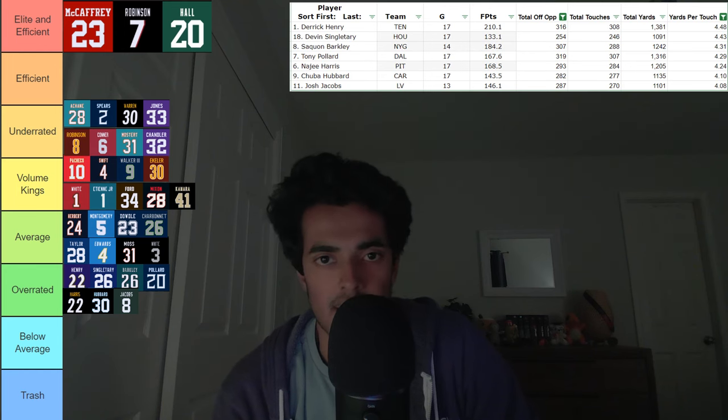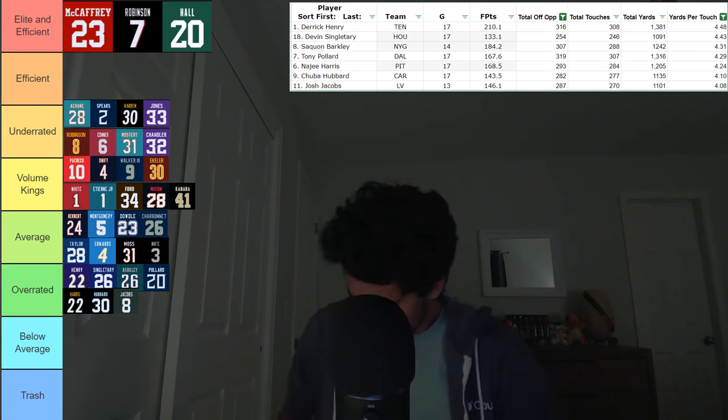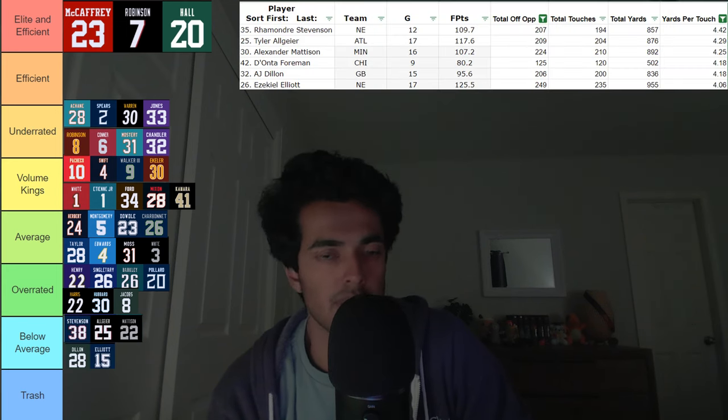After that, we move into our second-to-last category — the Below Average category. These are running backs that saw less than 250 opportunities and locked in yards per touch between 4 and 4.5. So it's inefficient running backs who didn't see all that much work. First up, Rhamondre Stevenson — also kind of a big regression in fantasy. From what he was doing to where he is now, it's been a downhill sled. Stevenson hopefully can bounce back, but I don't really think so.